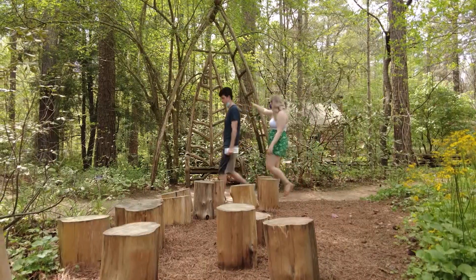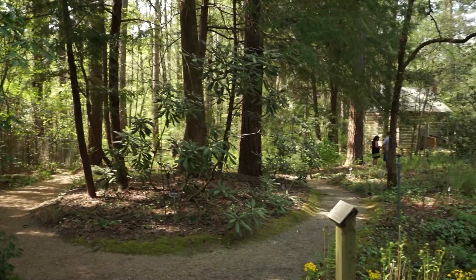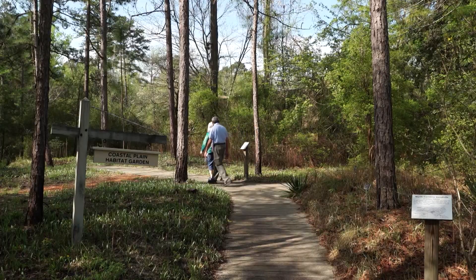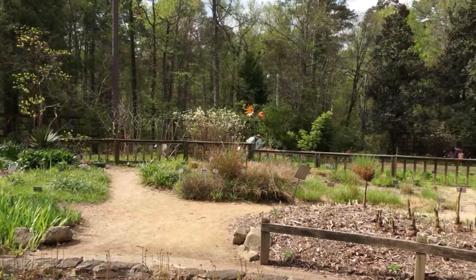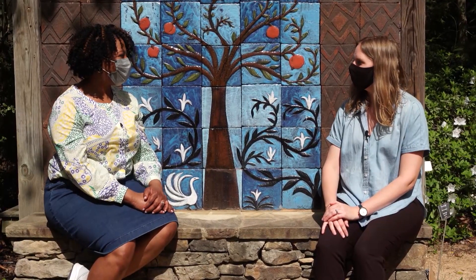The North Carolina Botanical Garden has different habitats representing each region in North Carolina, including the mountains, Piedmont, Sandhills, and Coast. They also have a Native American garden and a carnivorous plant collection. We spoke with Jana Starr to find out more about this special place.